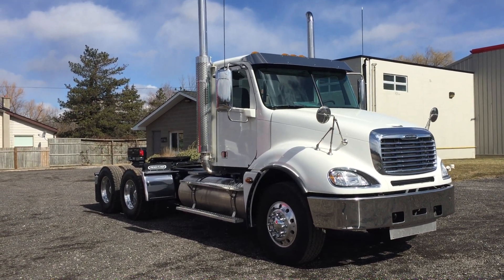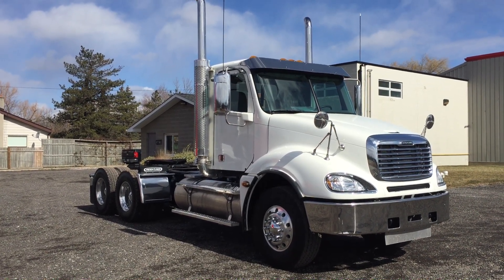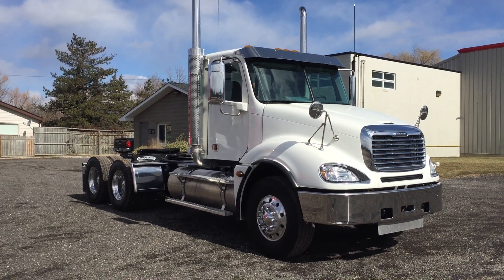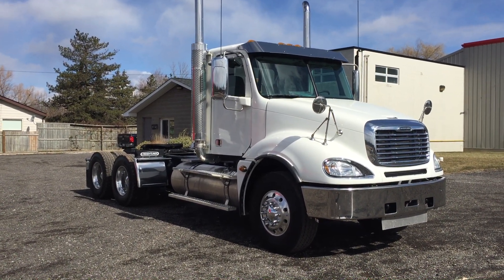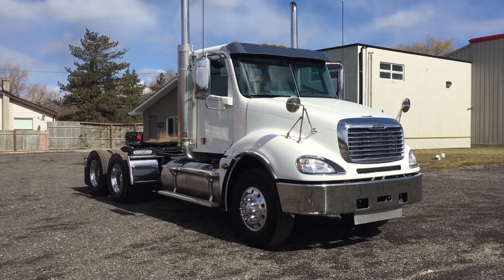It comes with six years on cross members. All of your powertrain is going to come with factory North America-wide warranty for three years, 500,000 kilometers. I'm going to take you up to this truck, we'll look it over and you'll be quite impressed. This is a very good looking piece.